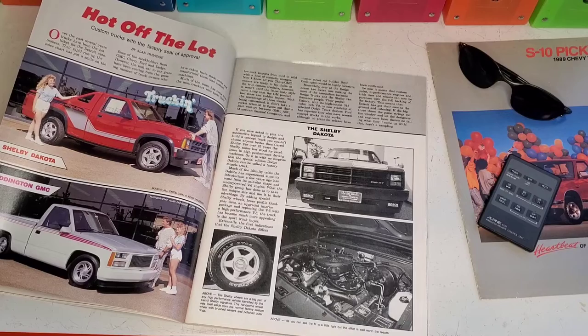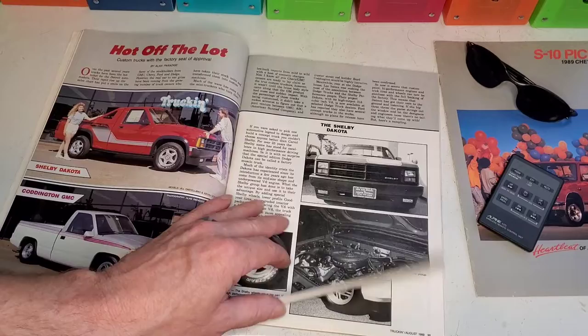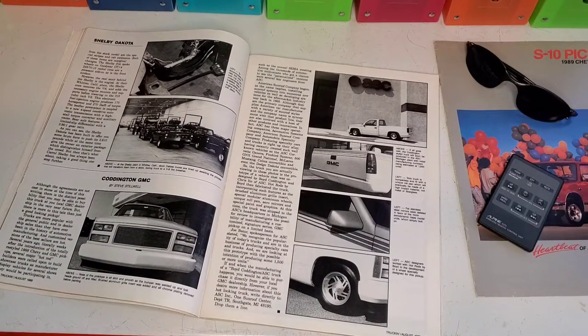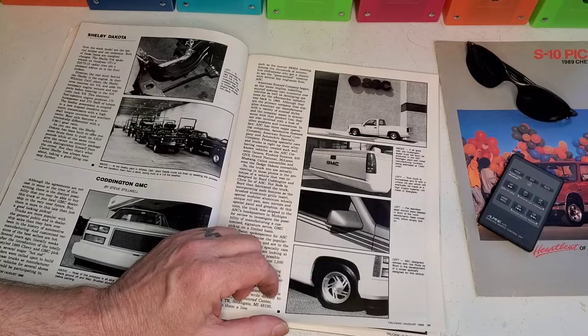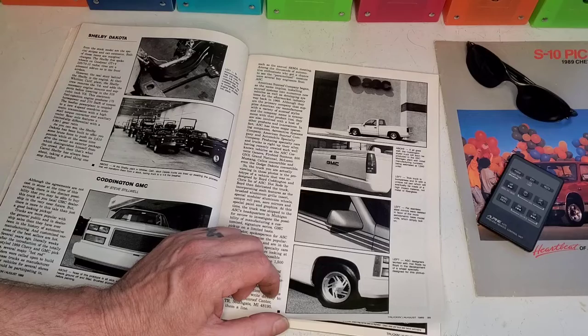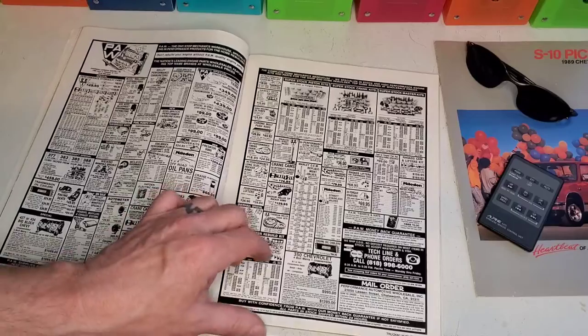Here we got the Shelby Dakota. Of course, the Boyd Coddington GMC. Boyd was always building some really nice, neat vehicles — usually stuff looked like it was rolled right off the factory assembly line. And we're at ASC here — I wonder what they were doing. 1,500 units, so ASC did something for them, but I don't see a sunroof in that thing. Maybe I'll have to read up on that.